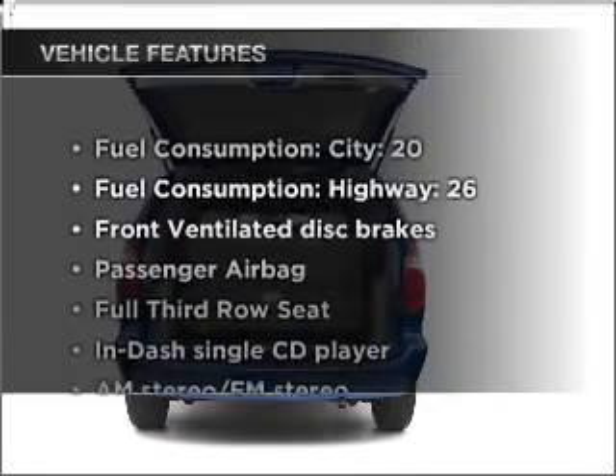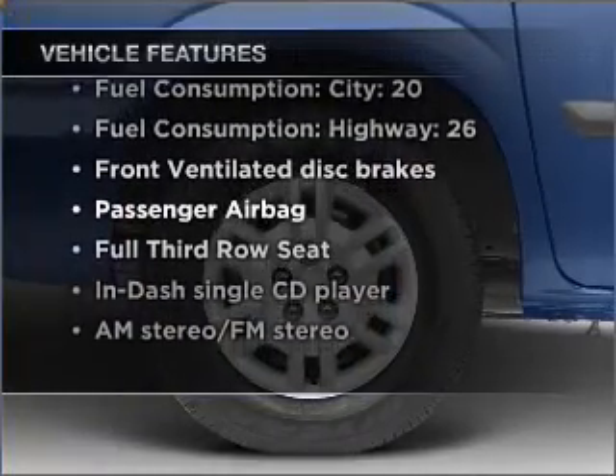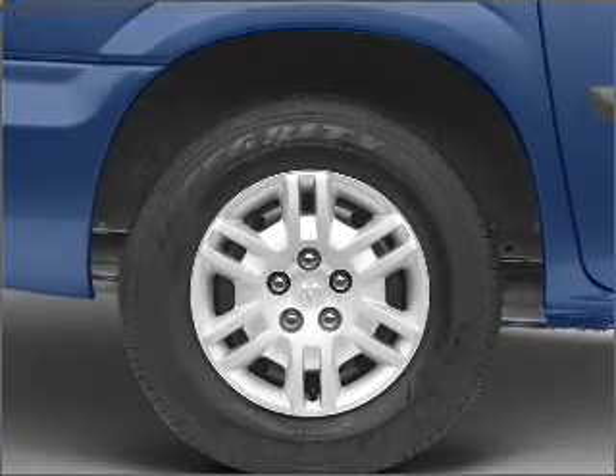Plus, enjoy these notable features that are included in this vehicle: air conditioning, power steering, and AM/FM stereo with a CD player.